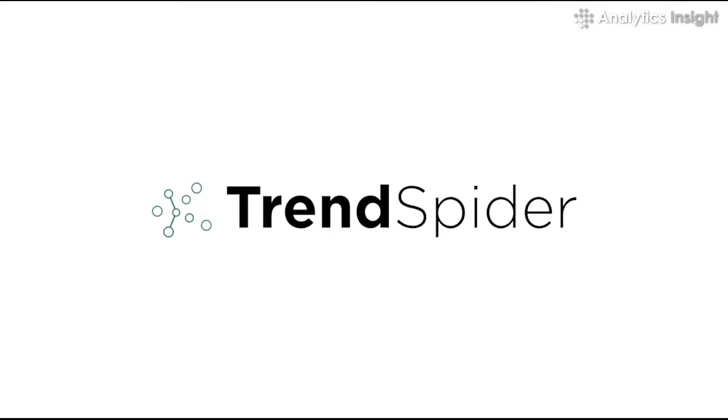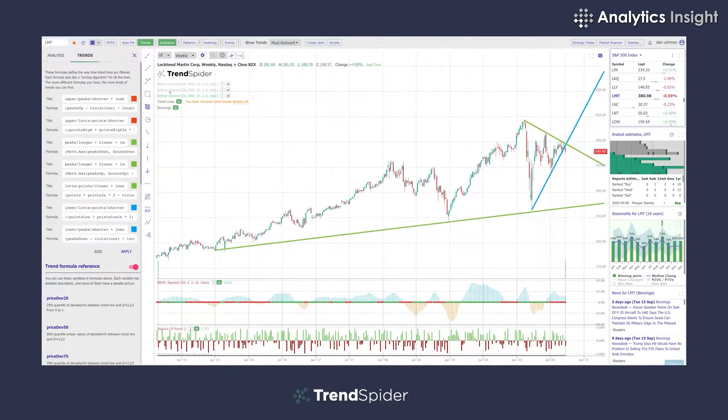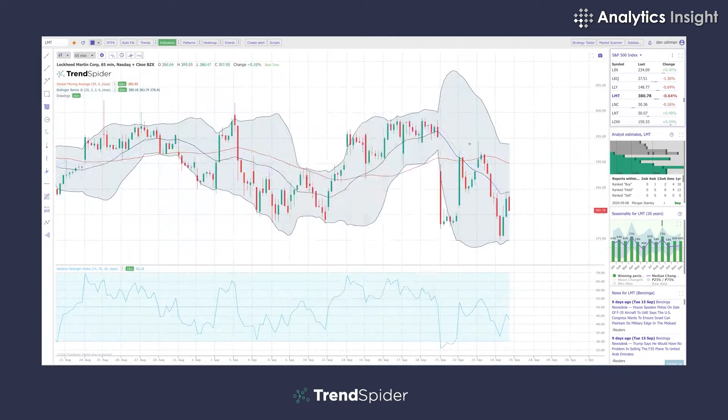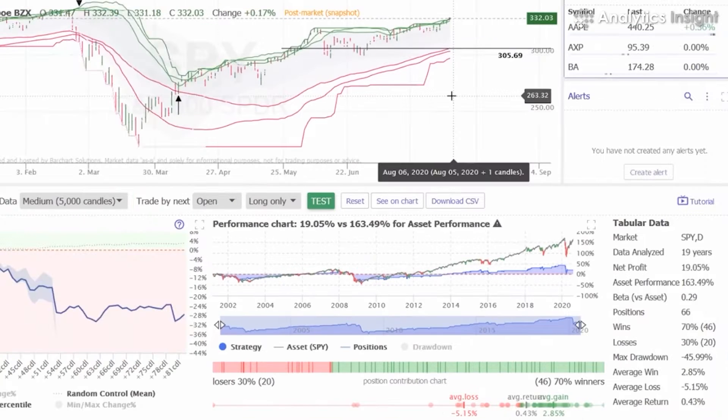1. TrendSpider. Many sorts of investors can utilize TrendSpider, a thorough crypto scanner. For obtaining historical asset price movements and trade volume, it features a straightforward user interface. TrendSpider offers a straightforward tool overview and a thorough chart.